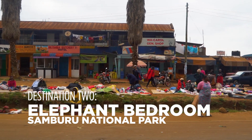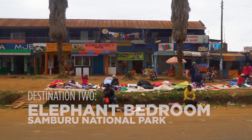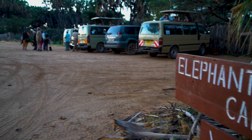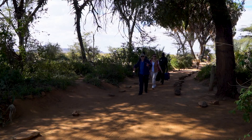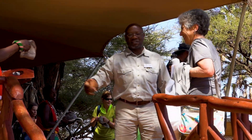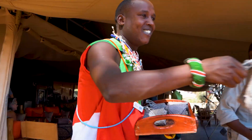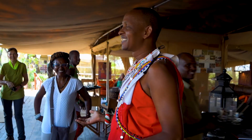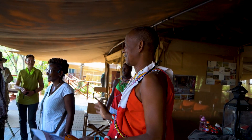Our second destination is Elephant Bedroom Camp in Samburu National Reserve. Why do they call it Elephant Bedroom? Well, you're about to learn. Welcome to Elephant Bedroom — this will be your home for the next three weeks. My name is Julius. Done deal, so please feel welcome and fill in at Elephant Bedroom.